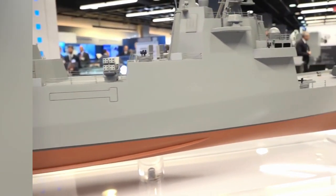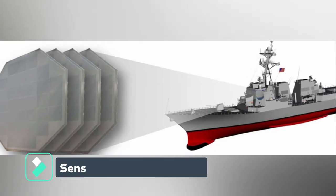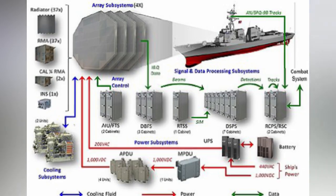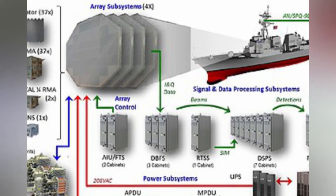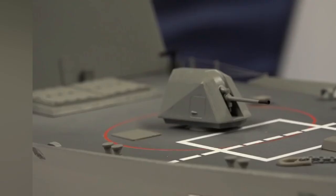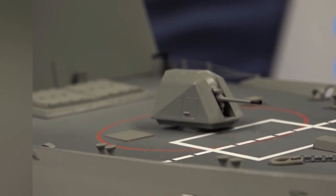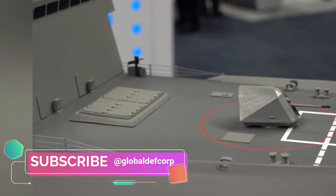The crew complement is 200. Sensors: The ship will use a scaled-down version of the Flight 3 SPY-6 air and missile defense radar, a generational leap over the SPY-1 radar that makes up most of the surface combatant fleet today. The idea behind FFG-62 is to build a ship around a power source sufficient for electronic warfare and laser weapons of the future, which will place enormous and complicated demands on the ship's power systems.